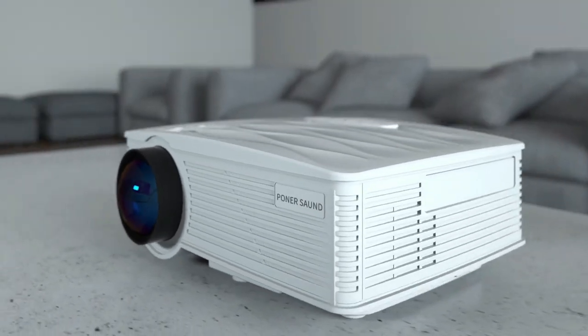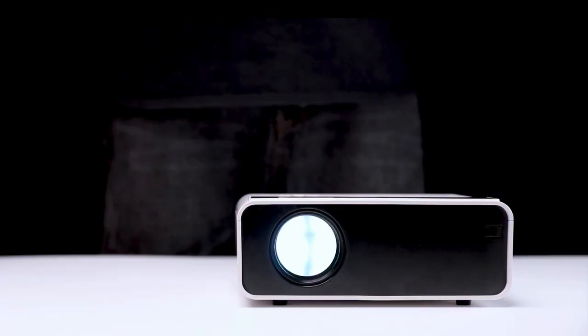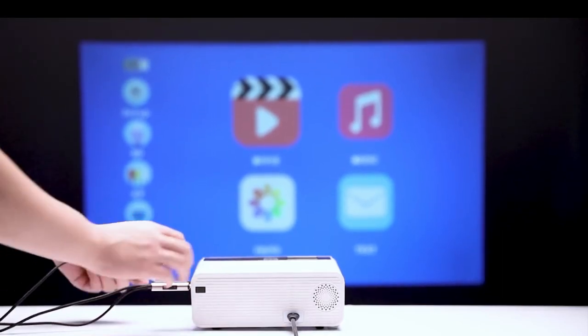The mini projectors can give you a sharp, clear picture anywhere you need. Mini projectors are, by definition, portable and compact. Projectors are particularly handy because they can cast a picture onto any surface and turn it into any size screen you need.